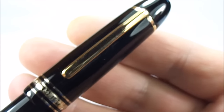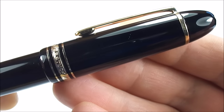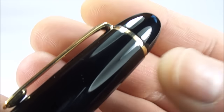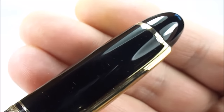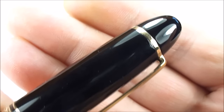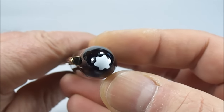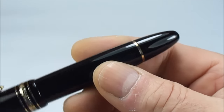Going further up you can see the very recognizable Mont Blanc clip — quite plain and unassuming but very recognizable to Mont Blanc collectors. To the very top, at the clip band, it has the serial number to the right of the clip, and on the other side it has 'Germany' written at the top. At the very top is the very recognizable Mont Blanc star — though it's supposed to represent the peak of the snow-capped Mont Blanc mountain.